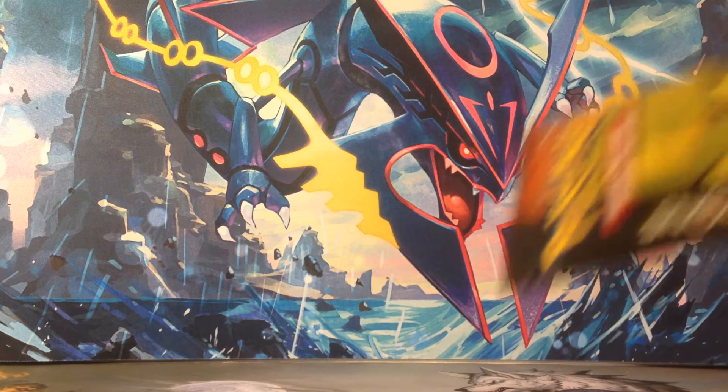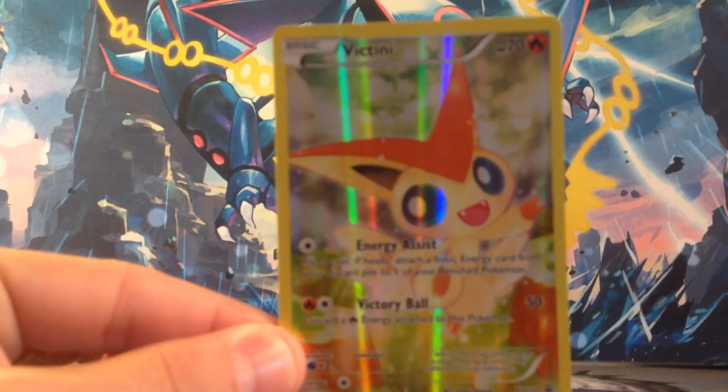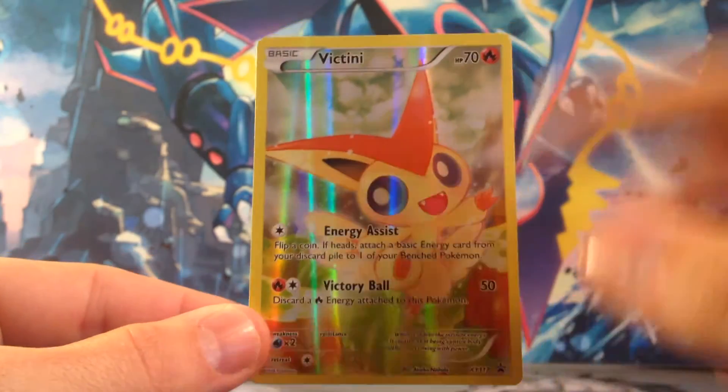There are two packs. I'm excited that it's a Pikachu pack and a Blastoise pack, because so far I have gotten the best pulls out of those. Let's take a look at this Victini — very cute card. Really like the art on that. Very soft looking.